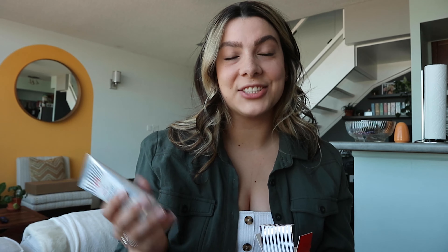Next is the Arnica Relief and Rescue Mask. I was really pumped for this because I love face masks. I was hoping it would be a clay-ish mask you wipe off, but it's something I've never tried before — it actually absorbs into your skin just like a moisturizer and you leave it on overnight. My skin was baby smooth this morning, so I will 100% be using this at least once or twice a week. I'll definitely be repurchasing this from just one use. It costs $32 Canadian.